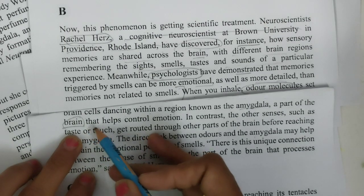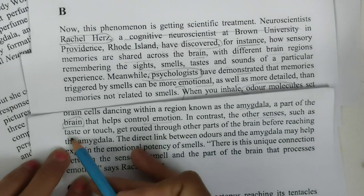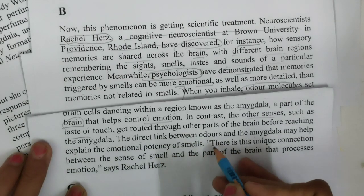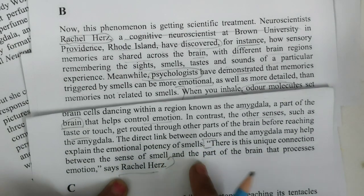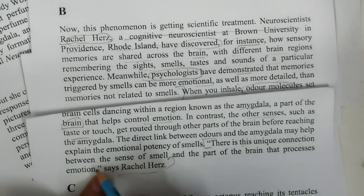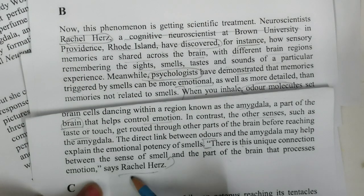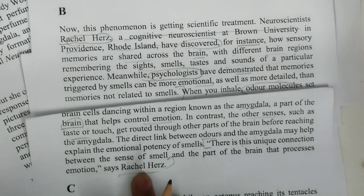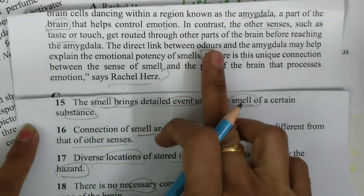In contrast, other senses such as taste and touch get routed through other parts of the brain. There is a unique connection between the sense of smell and the part of the brain that processes emotions. So now we have got everything about Rachel. The connection of smell and certain zones of the brain is different from that of other senses — we can match that. And the smell brings detailed events under the smell of a certain substance. So I will just put A number with this.